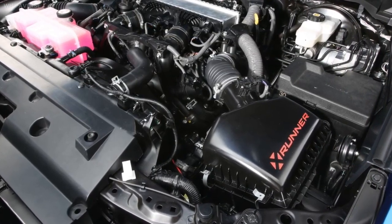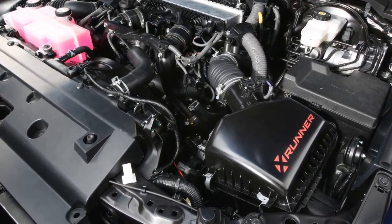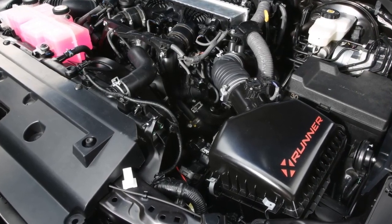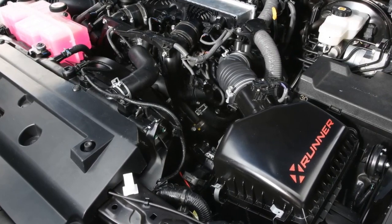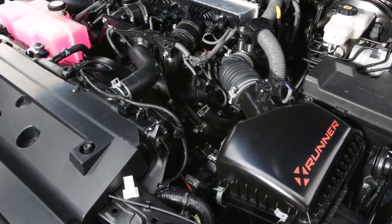Torque is transferred to the rear wheels by an electronic locking differential and a solid axle from the Tundra with a 4.30:1 final drive. The exhaust pipe now travels to the area on the truck side directly below the rocker panel.